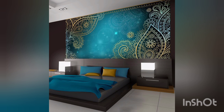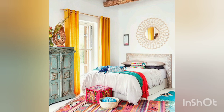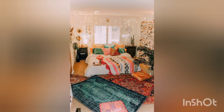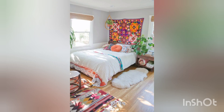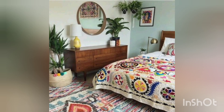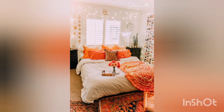In today's video we'll see boho style bedroom decor. Boho, which normally refers to bohemian, is a style or lifestyle characterized by a free-spirited and unconventional approach to fashion, home decor, and overall aesthetics. It often incorporates elements from various cultures, such as vintage clothing, earthy colors, floral patterns, framed accessories, and a mix of textures and materials. It is commonly used to describe a fashion style that is eclectic, artistic, and non-conformist.